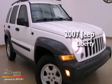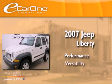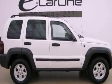This is a 2007 Jeep Liberty. All of the following features are included.